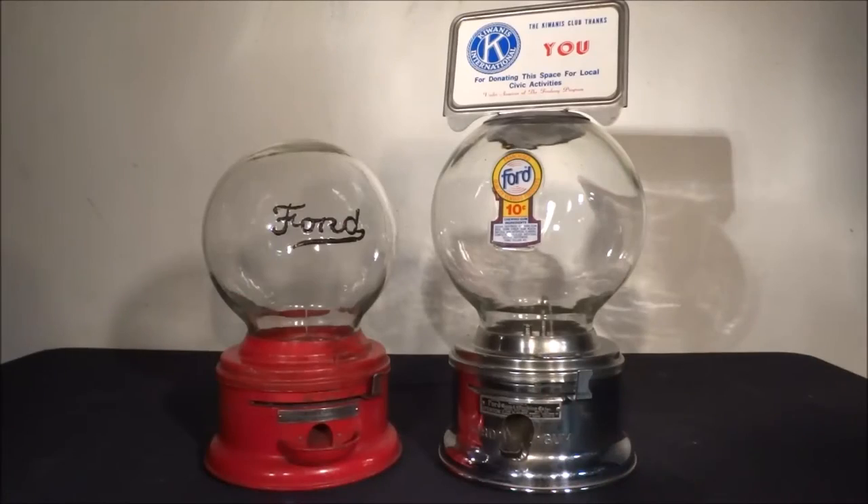Now looking at the machine on your right — this is a Ford gum ball machine from about the 1950s. As you can tell, the price of gum also went up to 10 cents a piece. It's also made by the Ford Manufacturing Company. This piece on the right also has a plaque in front of where the gum would come out. They updated how they created the machine — it actually has a stainless steel base where the gum comes out and a slightly larger globe.